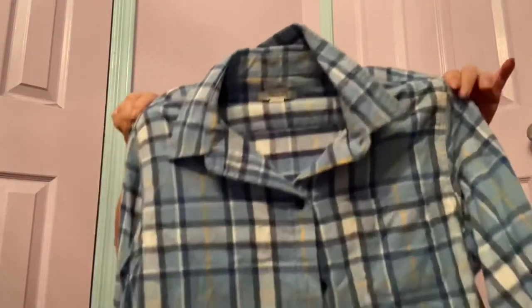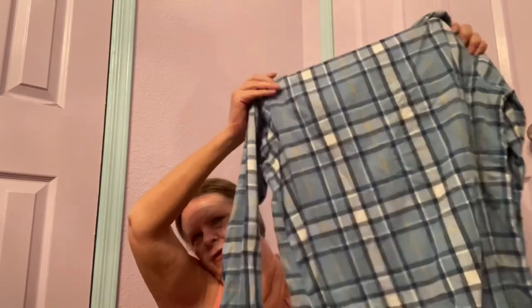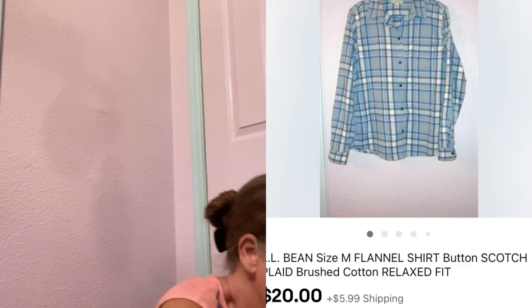Then I got another flannel — this is LL Bean, relaxed fit, size medium. I do really well with their flannels. It's a brushed fleece button-front flannel plaid. They rolled up the sleeves which I think is cute — I'll probably take pictures of it that way. I usually get around $30 for my used LL Bean flannels, but they usually have purple in them and are bigger sizes, so I'm hoping for at least $25.